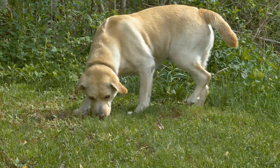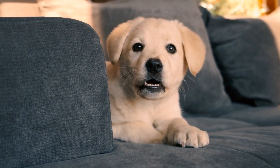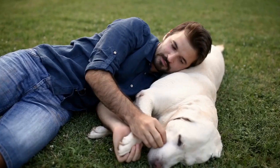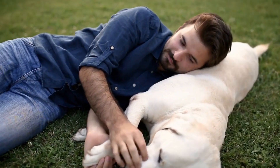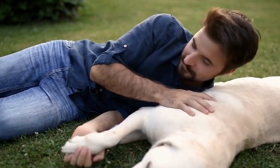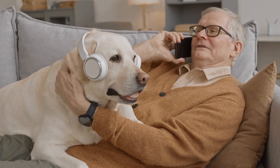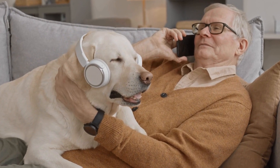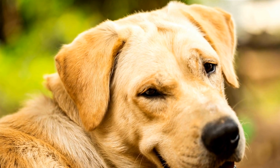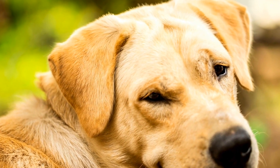Choosing the Perfect Campsite. When selecting a campsite for your Labrador Retriever adventure, it's important to take a few aspects into consideration. Look for campsites that offer pet-friendly amenities, such as dog-friendly trails or nearby lakes where your Labrador can swim and play. Additionally, opt for campsites with spacious pitches, allowing your furry friend ample space to roam around. Lastly, pick a campsite that is away from busy roads or hazardous areas to ensure your Labrador's safety.